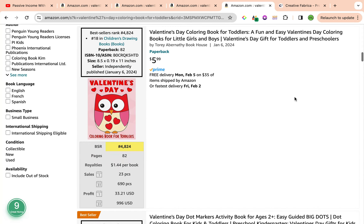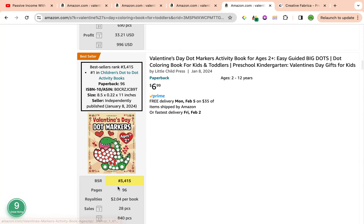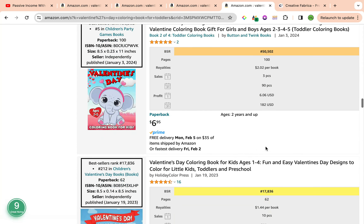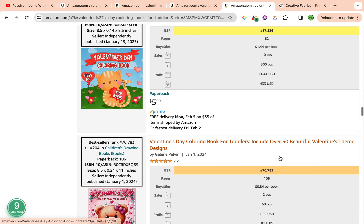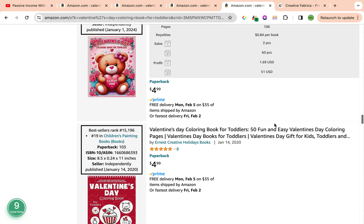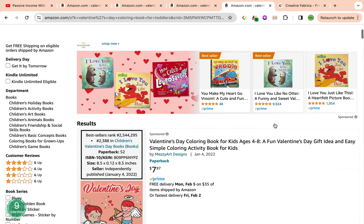Scrolling down, avoiding the first two sponsored results, we have best seller ranks of 4,824, 3,415, 9,000, 6,000, 50,000, 17,000, and 70,000 — all beautiful, all under 100,000 for the best seller ranks. They're coming up with really pretty good sales as well.